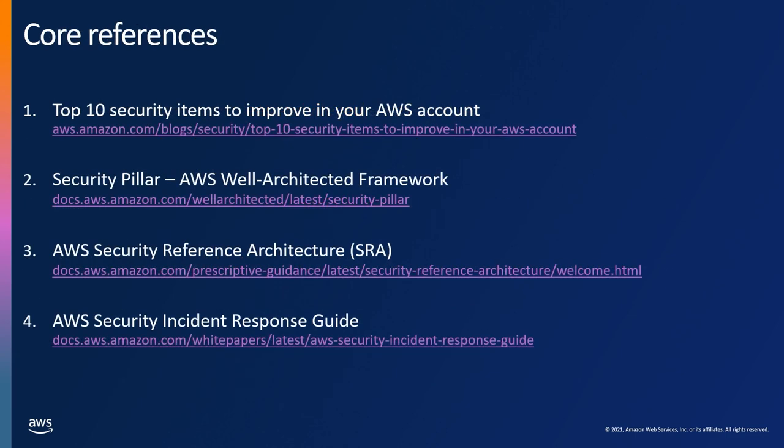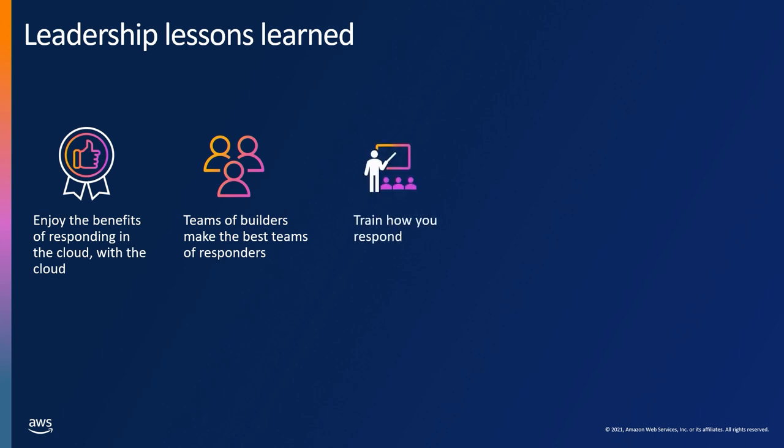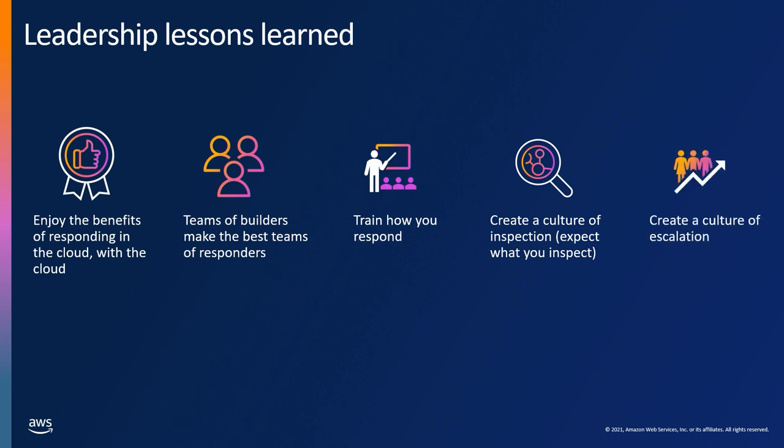References include: the top ten Steve mentioned in his keynotes, the security pillar for Well-Architected, the security reference architecture, and the incident response guide white paper. Key lessons learned: enjoy the benefits of responding in the cloud with the cloud — use automation and APIs available to respond to incidents. Teams of builders make the best incident responders — the people who know the workloads best are the people who built them. Train how you respond, practice consistently, and call on AWS to help with security incident response simulations. Finally, create a culture of inspection — you expect what you inspect — and a culture of healthy escalation. It's much better to escalate something and have it de-escalated than to miss something entirely.